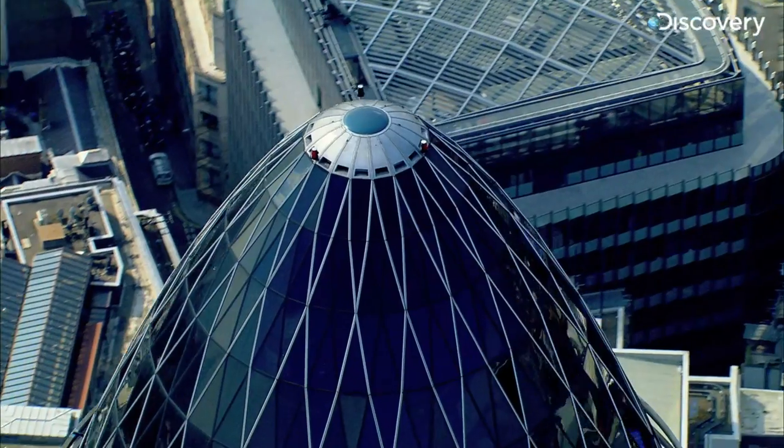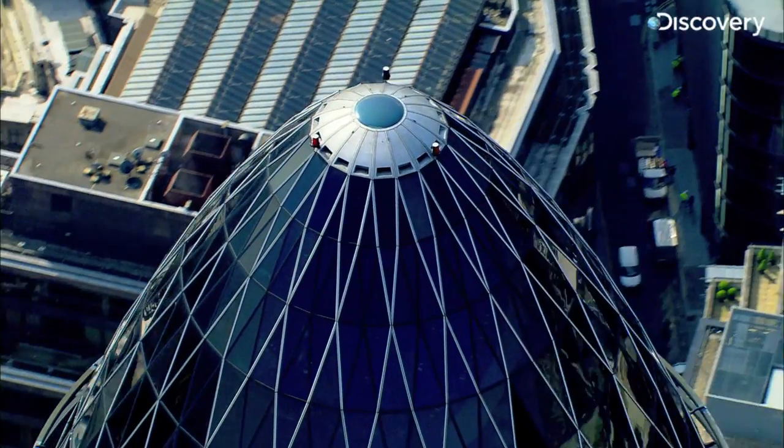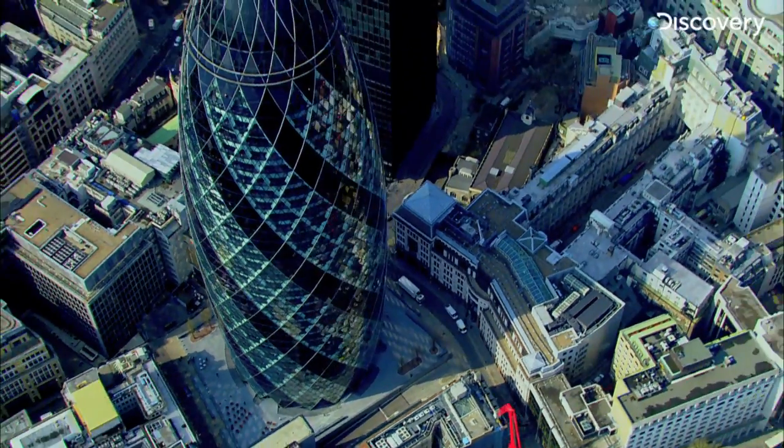In London, an iconic new building checks both these boxes — beauty and brains. Welcome to the Gherkin.